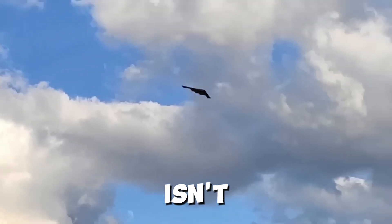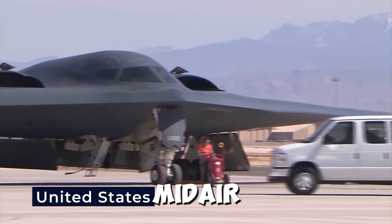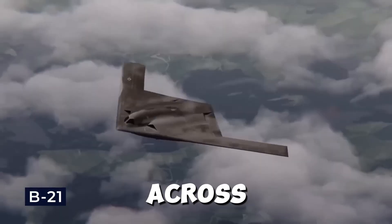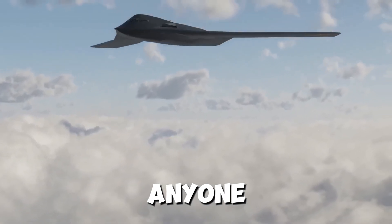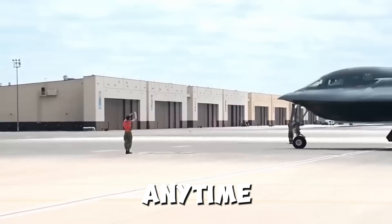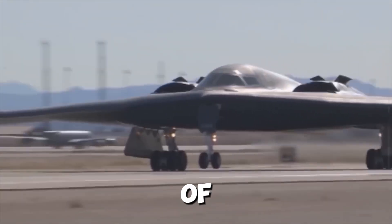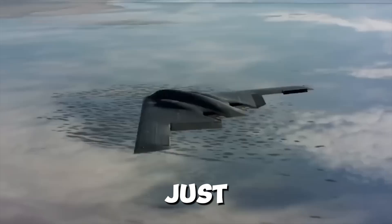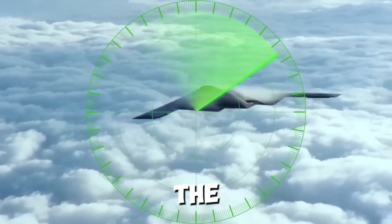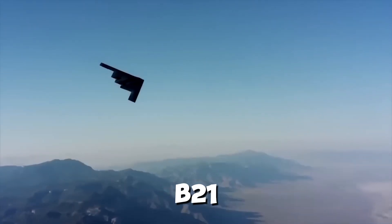The B-21 Raider isn't just stealthy and precise — it's fast. With a range of over 6,000 miles and the ability to refuel mid-air, it can strike anywhere in the world within hours. Imagine an aircraft taking off from the U.S., flying halfway across the globe, and completing its mission before anyone even knows it's there. This global reach is a game changer — it means the U.S. can project power anywhere, anytime, without relying on forward bases. By the time an enemy realizes it's there, it's already too late.